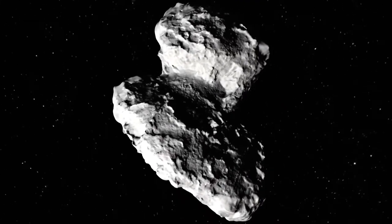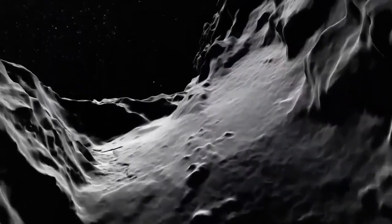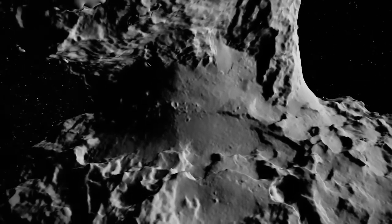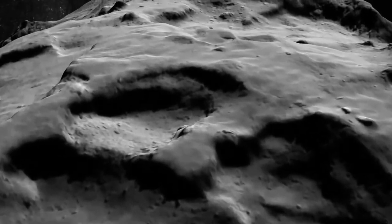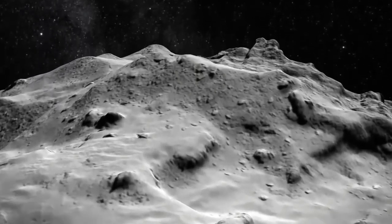Rosetta was a space probe built by the European Agency, launched on 2 March 2004. Rosetta performed a detailed study of comet P-67. During its journey to the comet, the spacecraft performed flybys of Earth, Mars, and two asteroids.